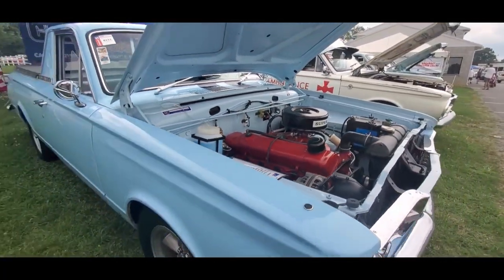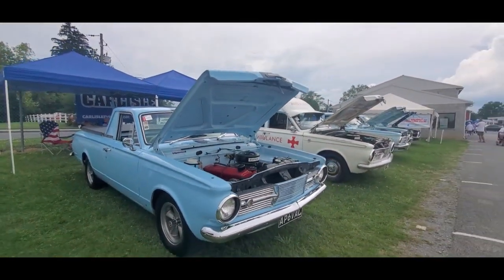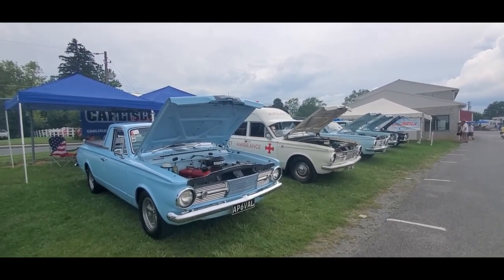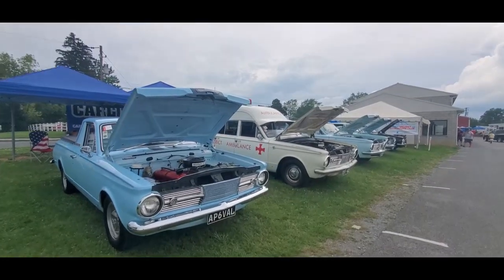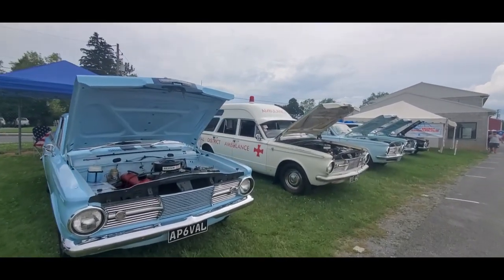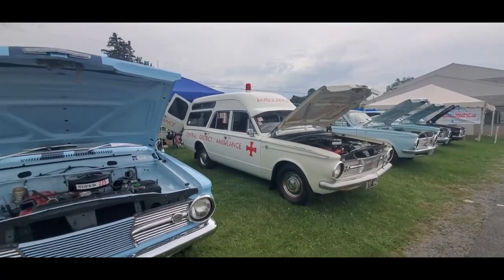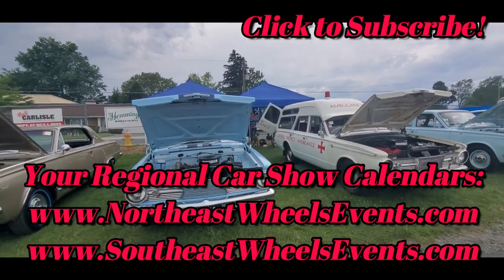For more cool events like this, make sure you check your car show calendars: northeastwheelsevents.com, southeastwheelsevents.com, ukwheelsevents.com — and while you're there, remember to post and promote your events. I'll see you at the shows, mate. I couldn't resist — time, kangaroo down.